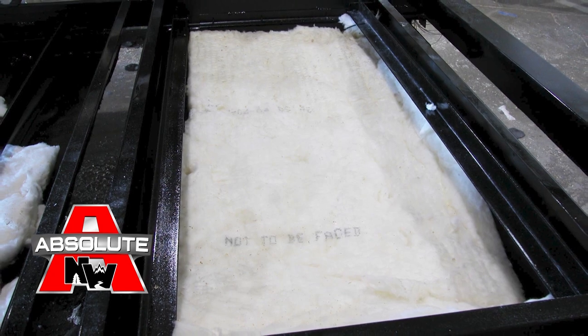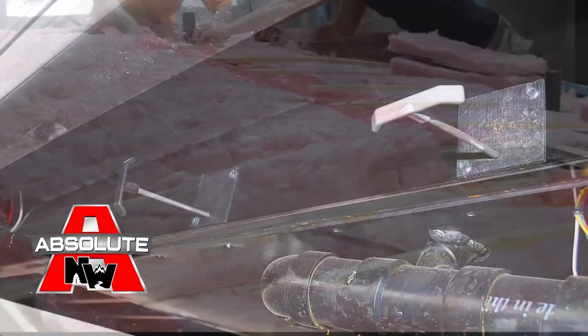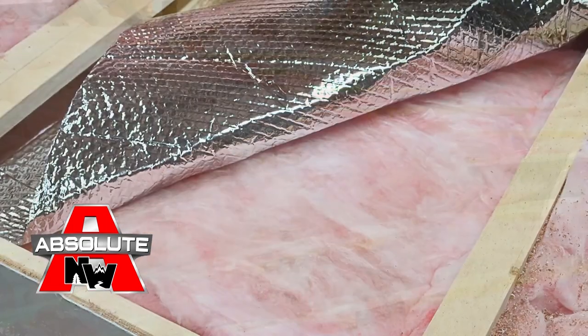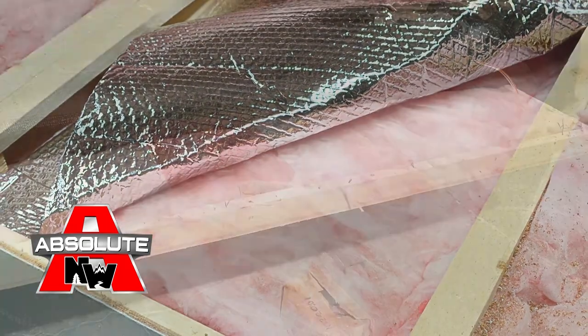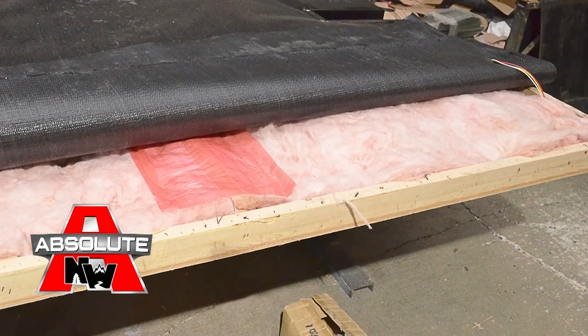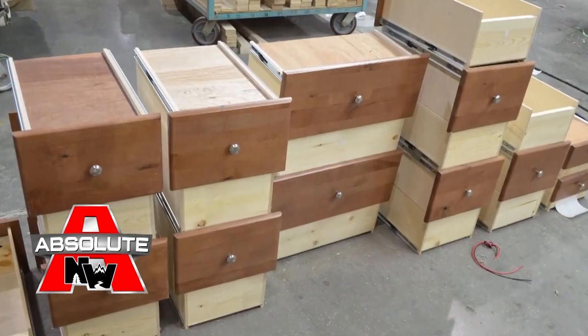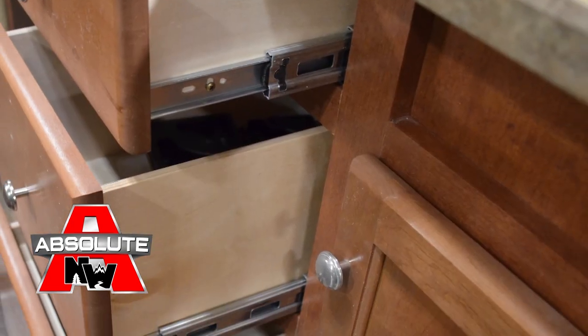Heated and enclosed holding tanks, enclosed and insulated knife valve compartments, Northwood's all-conditions insulation package with R18 batten fiberglass and R15 reflective foil on the roof, and thick batten fiberglass insulated floors. Custom quality residential face frame construction cabinetry utilizing hardwood doors and drawer fronts.